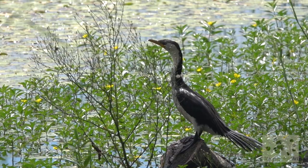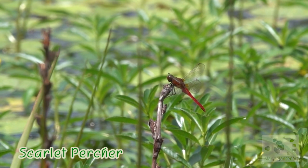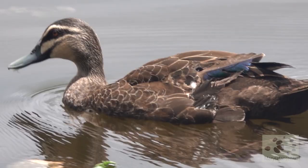Another type of dragonfly is the Australian tiger. And a beautiful red one here is a scarlet percher. See how many species there are just on this little patch!